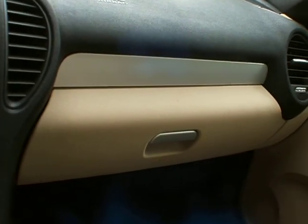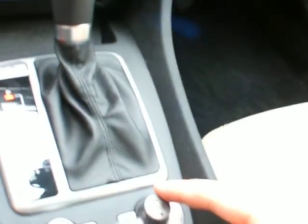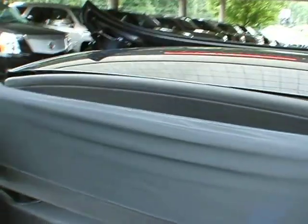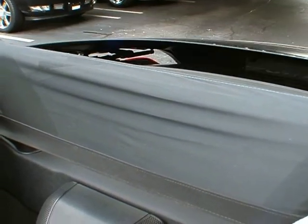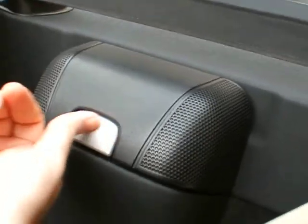The glove box is down here in the traditional glove box spot. The power top works very easily — you just need to hold this button down and make sure the partition in the trunk is locked into place. The trunk lid lifts up and the top will come down and lock into place. The windows go back up. You have a windscreen here, storage under here, as well as some storage in the armrest.